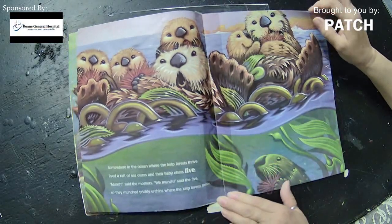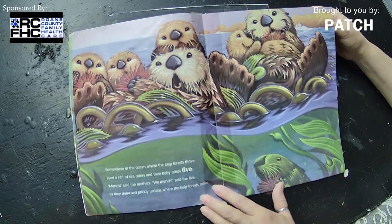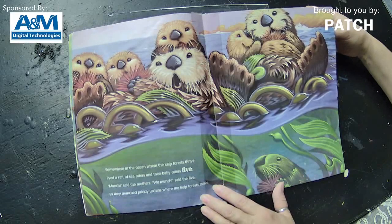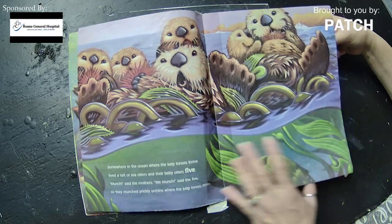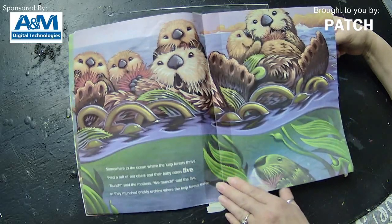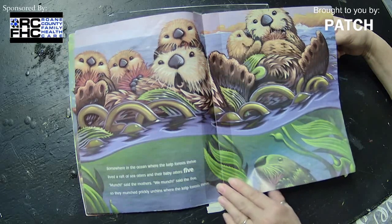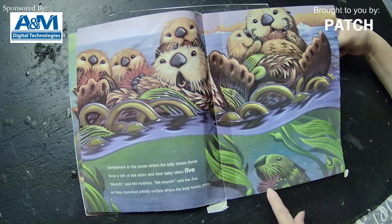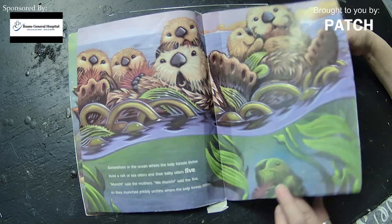Somewhere in the ocean, where the kelp forests thrive, lived a raft of sea otters and their baby otters five. 'Munch,' said the mothers. 'We munch,' said the five. So they munched prickly urchins where the kelp forests thrive. Sea otters actually sleep like that — they'll sleep on their backs in the middle of the ocean, just sleeping. And believe it or not, they eat those prickly things.